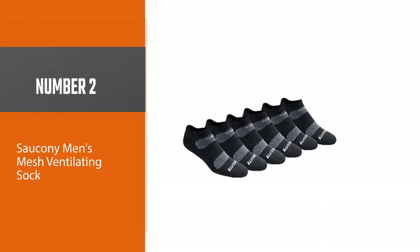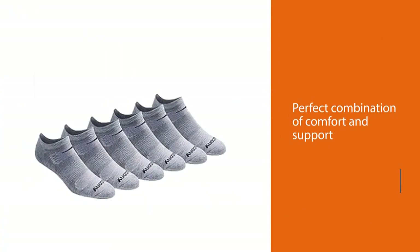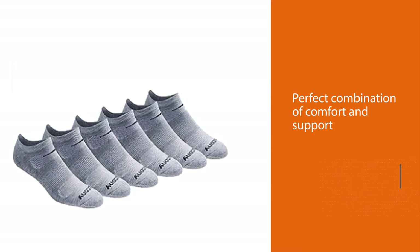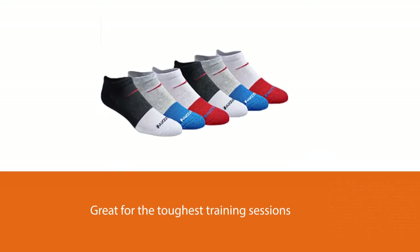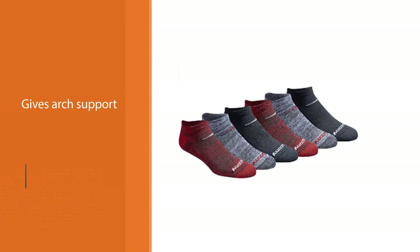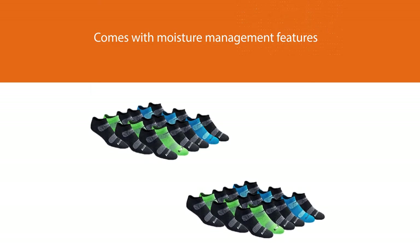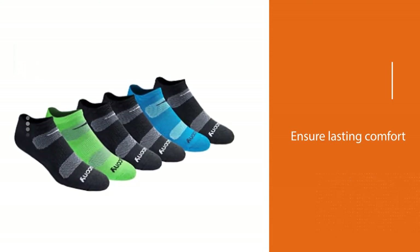Number two: Shaokani Men's Mesh Ventilating Sock. The Shaokani Men's Performance No-Show Sock is a perfect combination of comfort and support, great for the toughest training sessions. Its arc support, air mesh ventilating, and moisture management features ensure lasting comfort. It ensures that the only drip getting dried is your sweat. Constructed with a mesh ventilation system, this product will keep your feet cool and dry whether you're on the road or at the gym. The manufacturers made long-lasting support and comfort a priority.